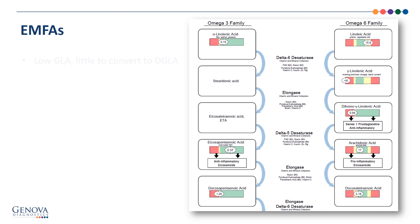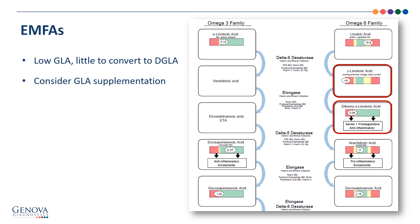Looking at the pathway chart, there was a low GLA, so there's little to convert from gamma-linolenic into dihomo-gamma-linolenic acid. I would consider GLA supplementation — evening primrose, borage, and blackcurrant all have GLA to convert into DGLA. The arachidonic acid is the pro-inflammatory finding when elevated — a high arachidonic acid creates a cascade of inflammation — but this moderate finding is just fine. The bottom line is we need more conversion of GLA into DGLA. As a result of the low delta-6 desaturase conversion of linoleic to gamma-linolenic, I would also think about the nutrient cofactor findings listed under delta-6 desaturase.